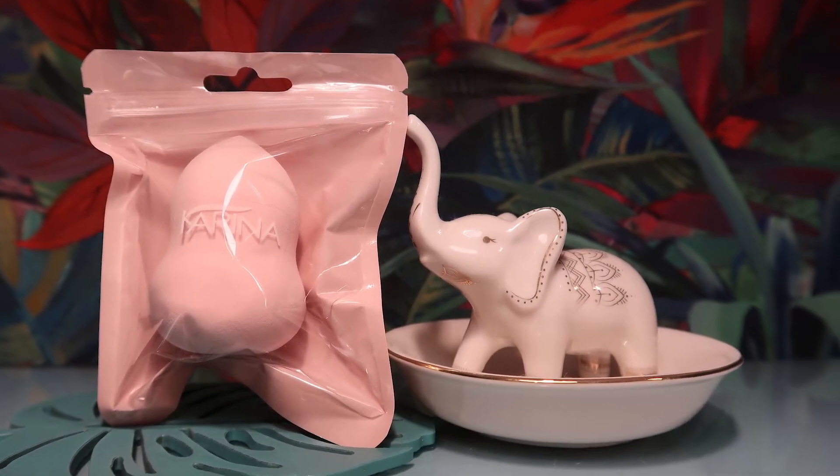The next item is a makeup sponge from Karina — another brand I haven't heard of. It's a beauty blender-style sponge worth £8.50, in the exact Glossy Box pink shade. The write-up says it's perfect for applying foundation, concealer, liquid blush, bronzer, and highlighter, getting into hard-to-reach areas with ease to achieve a flawless finish. I tend to like the Real Techniques Wonder Complexion Sponge myself, but a sponge is always useful. Hopefully this will be a nice little blender.